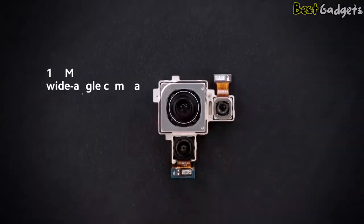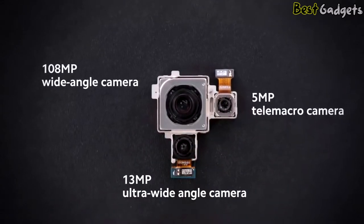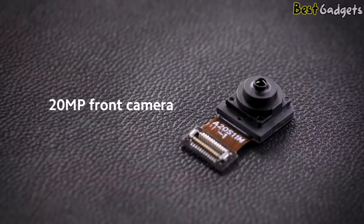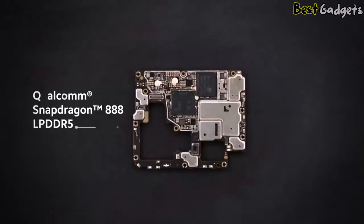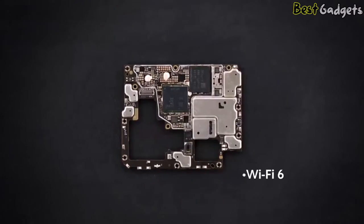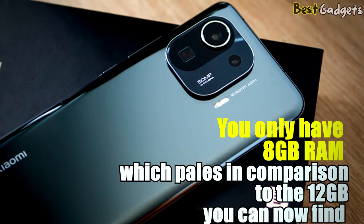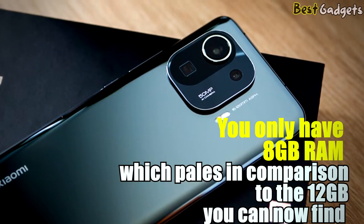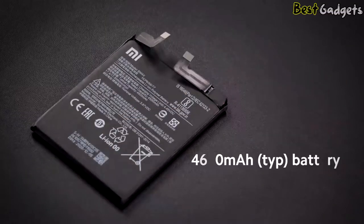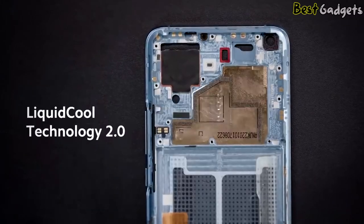The back three cameras consist of a 108-megapixel main camera, a 13-megapixel ultra-wide camera, and a 5-megapixel macro camera, plus a flash. On the front, you have a single 20-megapixel selfie cam. The Xiaomi Mi 11 features a Qualcomm Snapdragon 888, though you only have 8GB of RAM, which pales in comparison to the 12GB found on top-performing Androids. The 4500 mAh battery does a good job at keeping the phone powered up throughout the day.